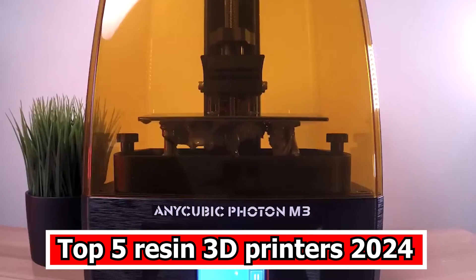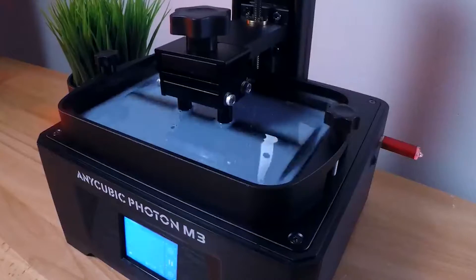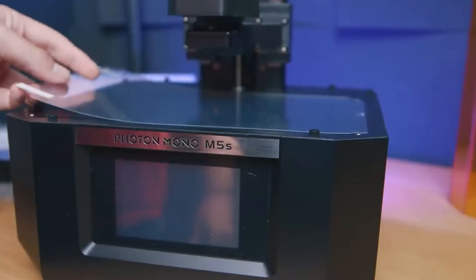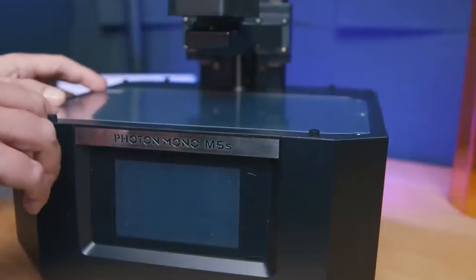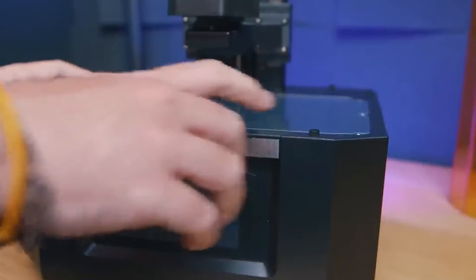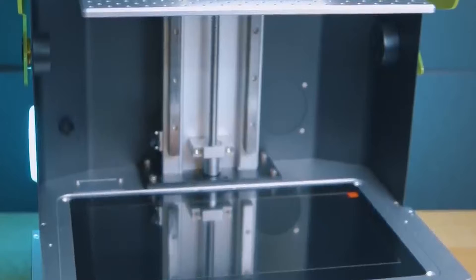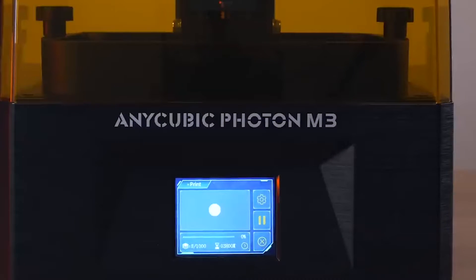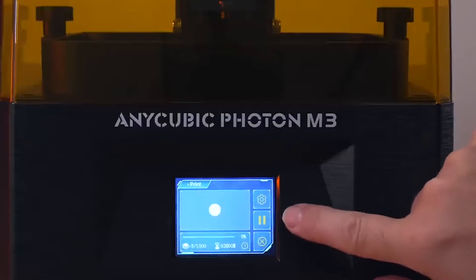Top 5 Resin 3D Printers 2024. In 2024, the landscape of resin 3D printers continues to evolve, offering enthusiasts and professionals a diverse range of cutting-edge technologies and features. The top contenders in this category boast impressive capabilities, such as high resolutions, large build volumes, and efficient printing processes.